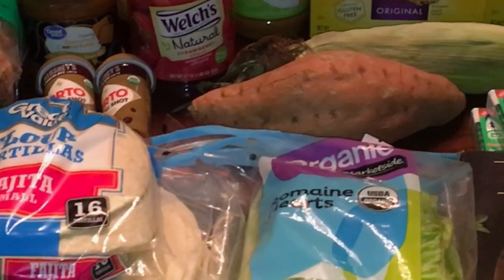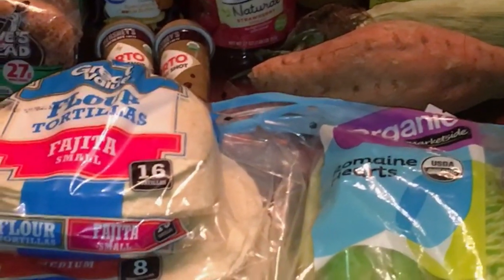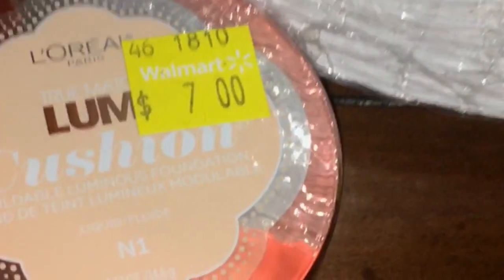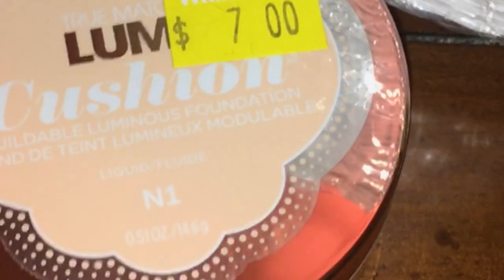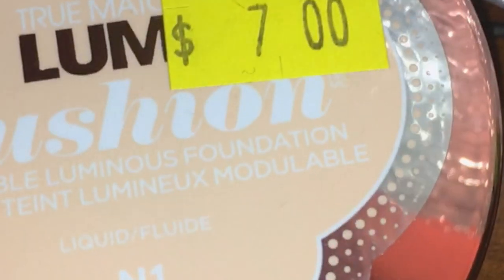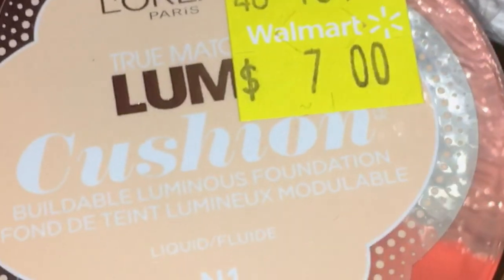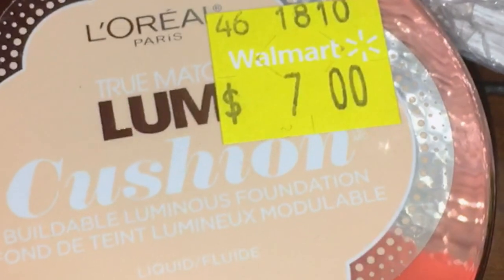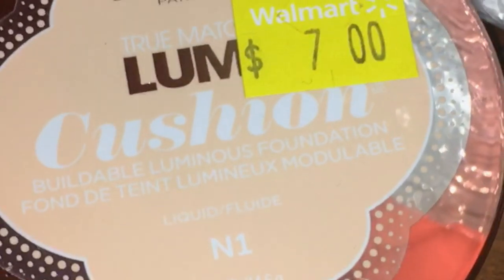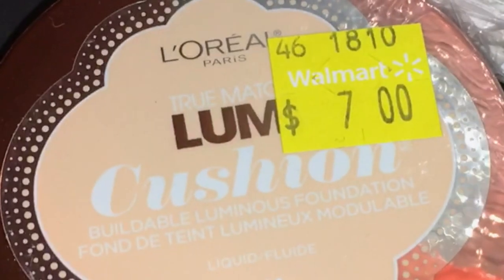This haul is all from Walmart, and I also have a small Aldi's haul which I'll include. For newer viewers, I'll put all the prices including discounts in the description below. I use the Checkout 51 app and sometimes paper and printable coupons, so all that information will be down below to make it easier.